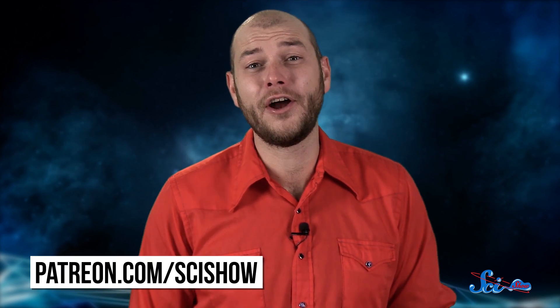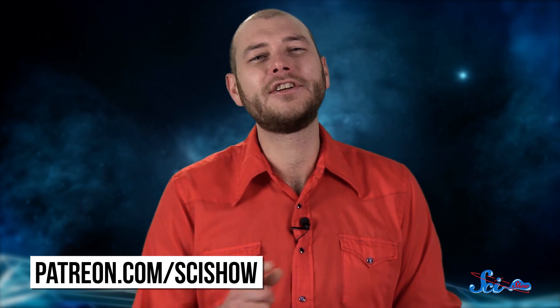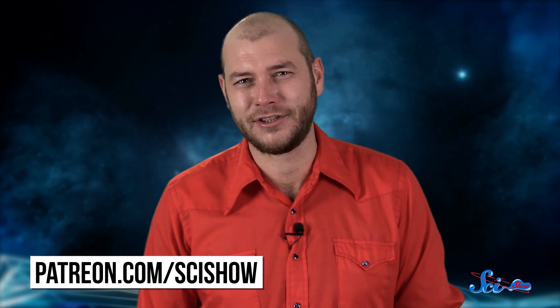Thanks for joining us on this trip in the SciShow spaceship, and thanks especially to our patrons on Patreon, who help make this show and that ship possible. If you want to help us keep exploring the universe, just go to patreon.com/scishow to learn more.